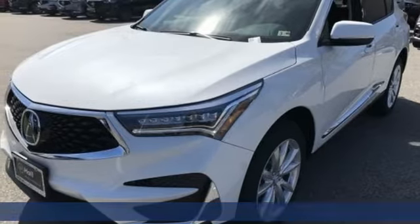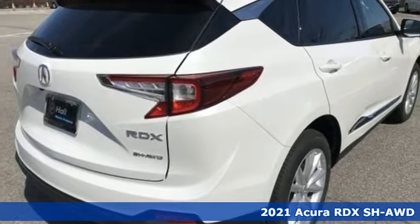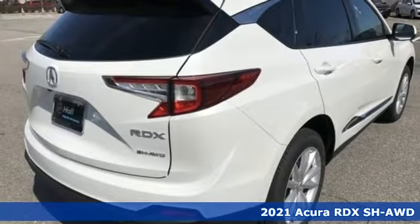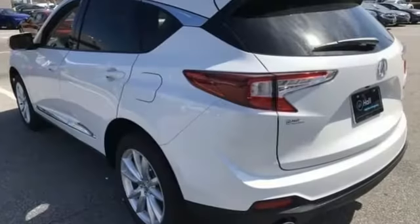Here's a new 2021 Acura RDX. This RDX provides the room and safety you need with the aggressive styling, power, and efficiency you crave. It boasts an impressive list of features like these.